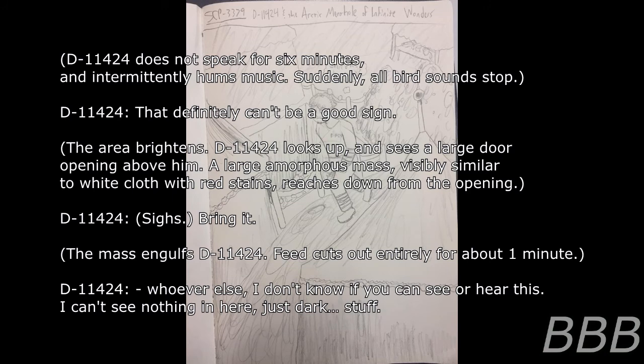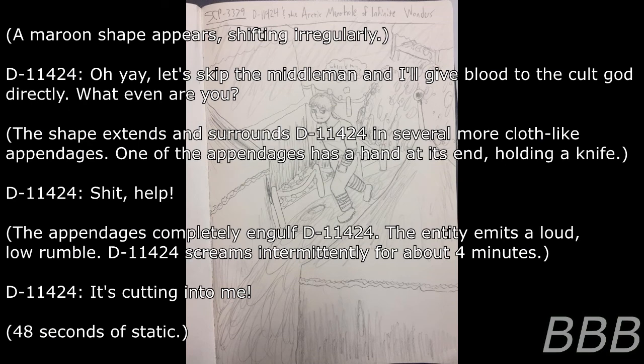D-11424: 'Whoever else — I don't think they can see or hear this. I can see nothing in here. Just dark.' A maroon shape appears, shifting irregularly. D-11424: 'Let's skip the middleman and I'll give blood to the coat creature directly. What even are you?' The shape extends and surrounds D-11424 with several cloth-like appendages. One appendage has a hand at its end, holding a knife. D-11424: 'Crap! Help!' The appendages completely engulf D-11424. The entity emits a loud, low rumble. D-11424 screams intermittently for about four minutes. D-11424: 'It's getting into me!'